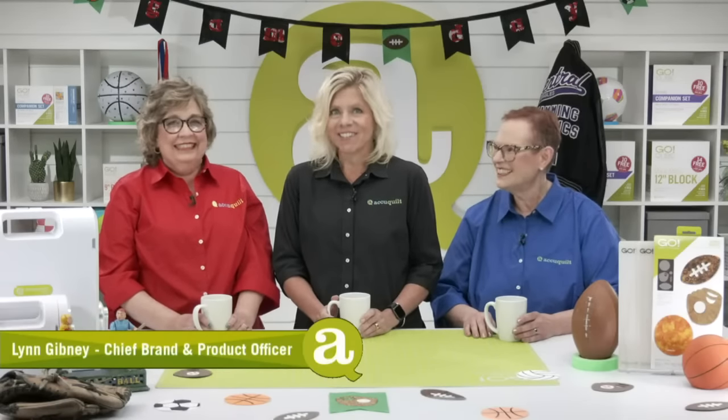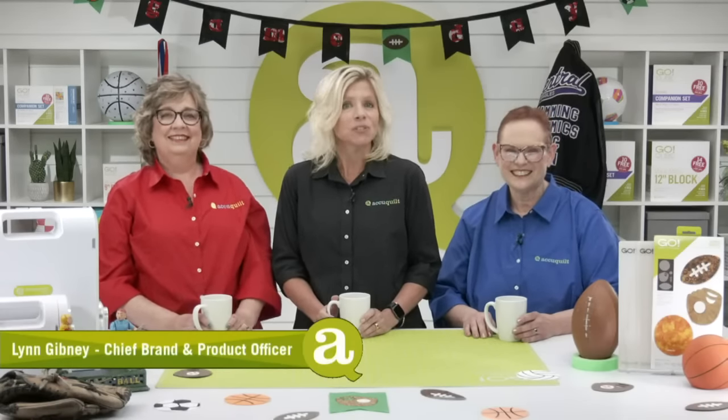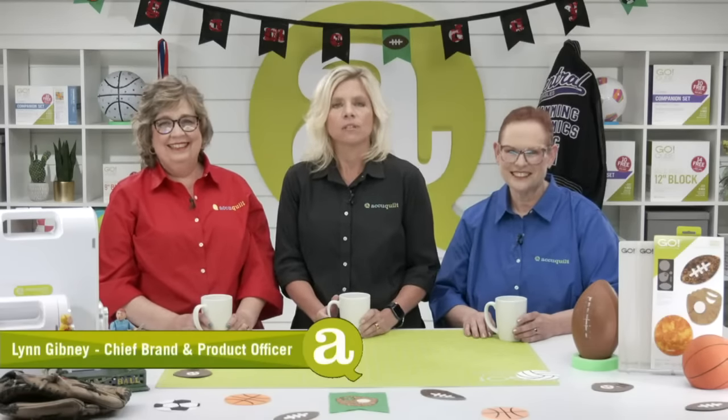Hi, I'm Lynn Gibney, AccuQuilt's Chief Brand and Product Officer, and I want to welcome all of you to our launch party today. We've got an exciting new die to reveal to you that we know will be a home run. AccuQuilt is always focused on developing innovative products that our customers will love. We have of course the lovely Erica, but also Kelly Ashton is here with us today.